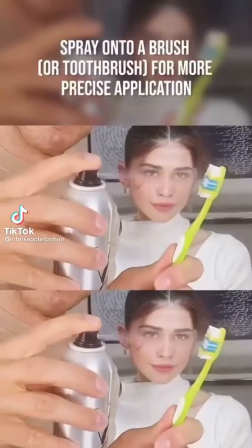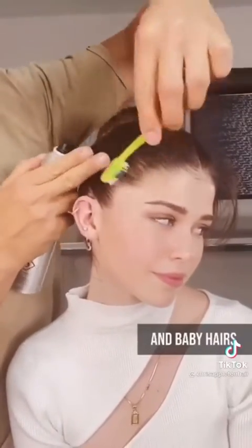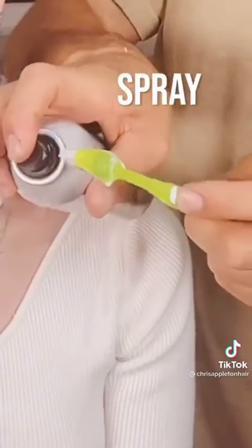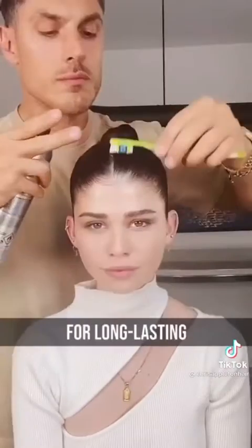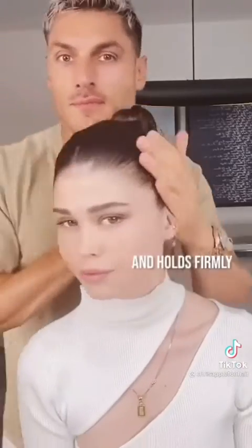This is my go-to to tame flyaways and give you that snatched finish. I combine a toothbrush with my favorite hairspray and work it around the hairline, dressing all the flyaways back and laying the hair down so it's nice and clean. I love this hairspray because it has the perfect amount of hold but doesn't leave any residue — and that for me is a real game changer. Once you've worked it around the hairline you've got that really nice clean snatched look. I like to give it a blast all over for a little extra hold.